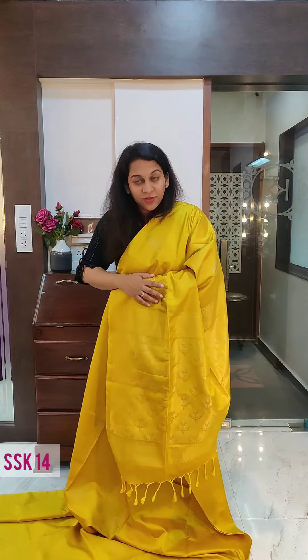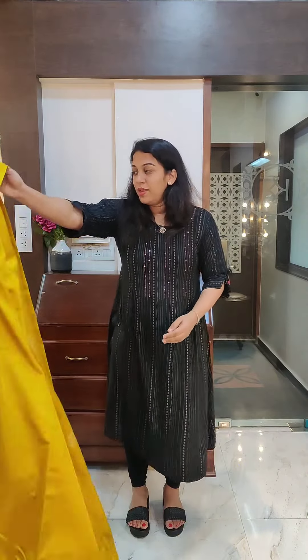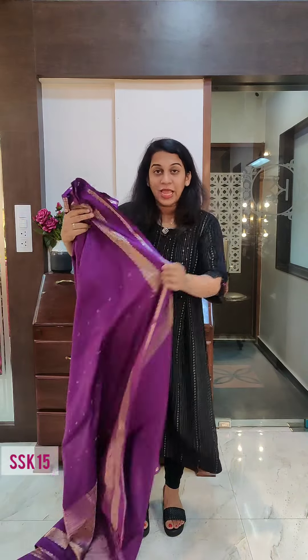Just take the pallu higher. If you like it, please take a screenshot and send it to me on WhatsApp. Let's move to the next one.